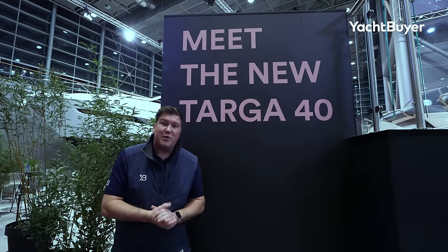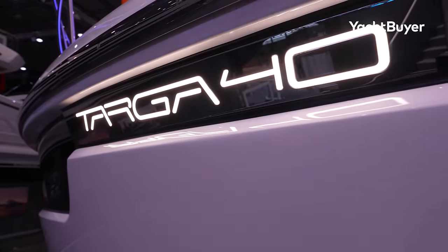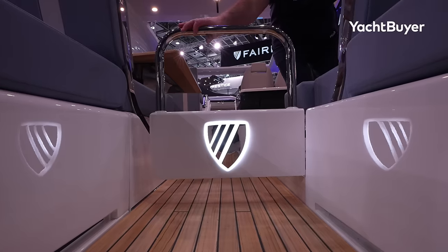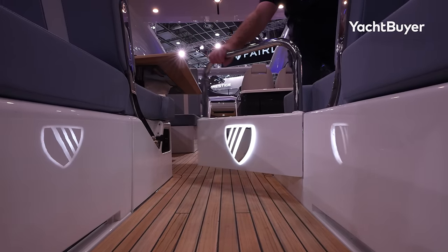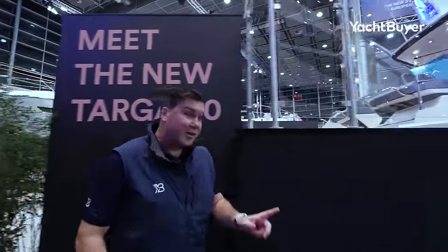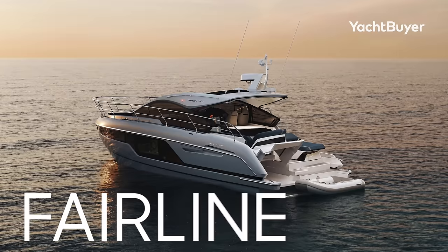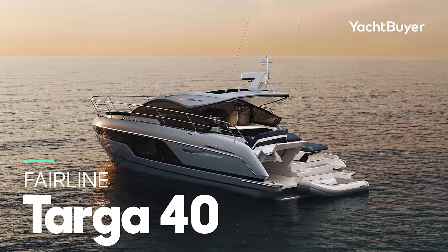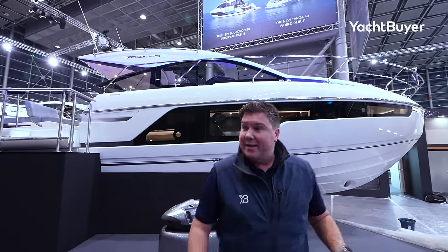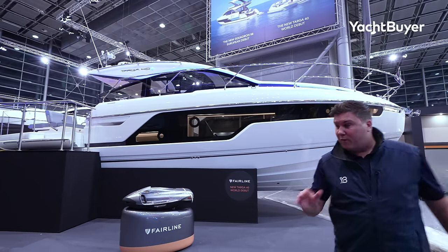We've snuck into the Dusseldorf Boat Show the day before the show opens. There is no more talked-about boat at this year's show than the brand new Fairline Targa 40. That model name resonates. The original Targa 40 was an absolutely stunning boat, one of Fairline's best. So there's a little bit of pressure on this thing, but it's absolutely brand new from the hull up.